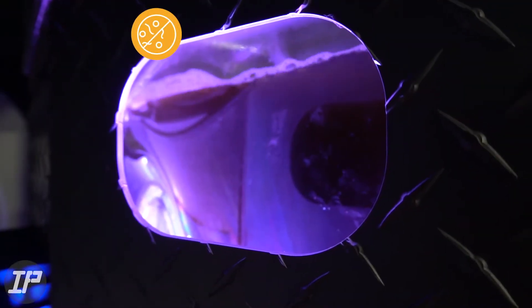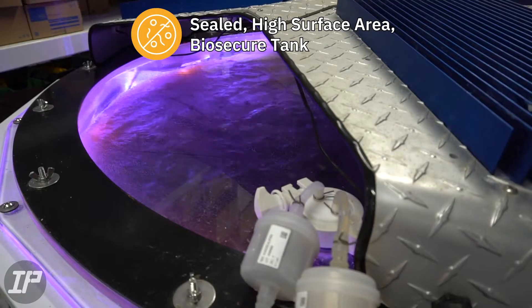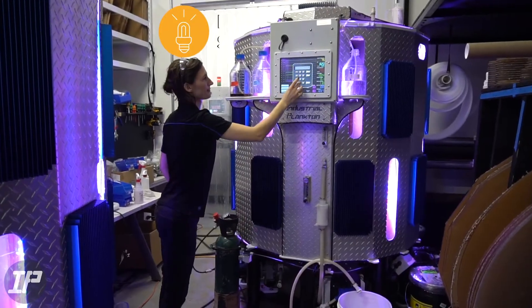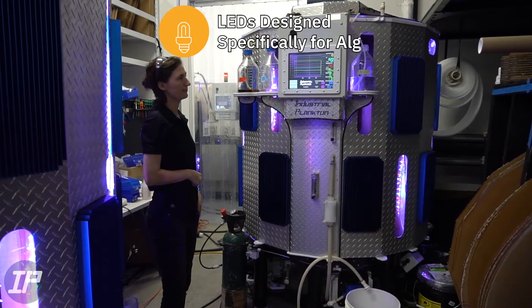Algae grows incredibly dense in our PBR's custom designed high surface area sealed tank, and it stays clean as everything entering the PBR is sub-micron filtered. We use high power LEDs specifically designed for algae, which increase growth rate and sustain high density cultures.